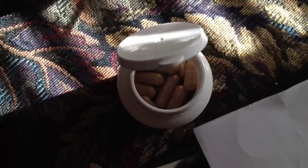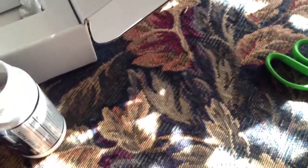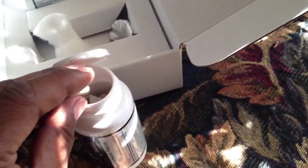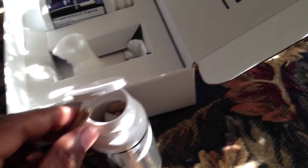It also comes with cotton. There are your 90 capsules. These capsules are about thumbnail size. You're supposed to take two of these half an hour before a meal, and you're supposed to take a total of six a day — two for breakfast, two for lunch, two for dinner.